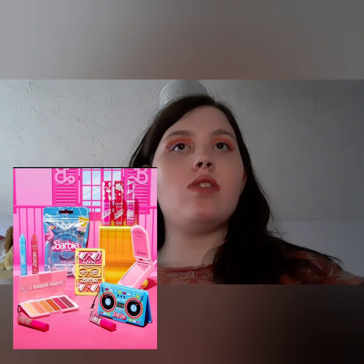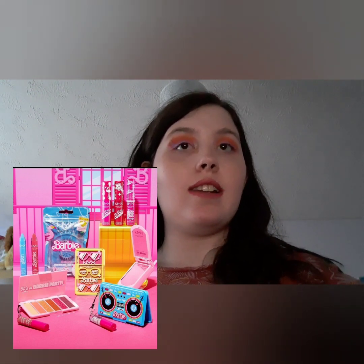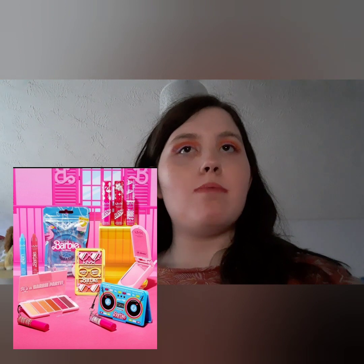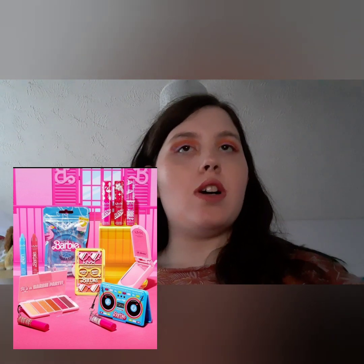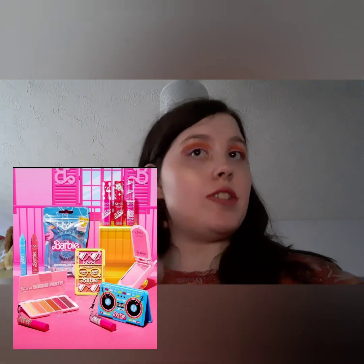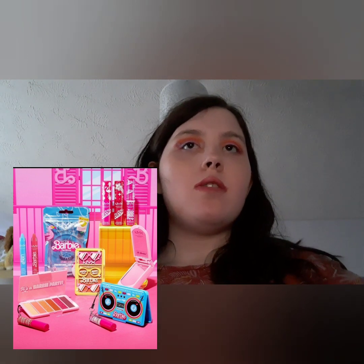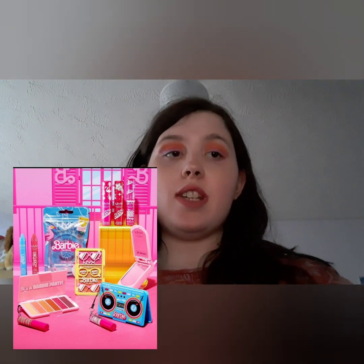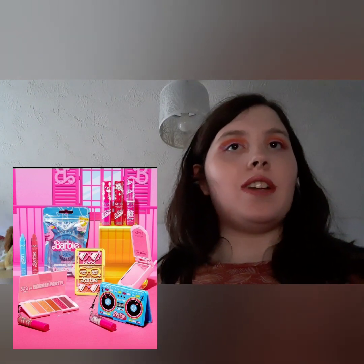NYX have their Barbie collection celebrating the movie. This includes a Barbie mini palette, 2 mini shadow palettes with a butter gloss charm, Barbie mini cheek palette, Barbie butter gloss — the OG fan fave butter lip gloss is back — Barbie Smooth Whip in 2 new shades, a Barbie flip phone mirror which is a double-sided mirror compact shaped like a flip phone, Barbie jumbo eye pencil, and Barbie jumbo lash, available on June 25th online at Ulta Beauty. This does look like a very interesting collection.